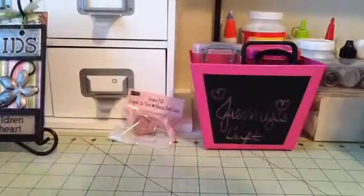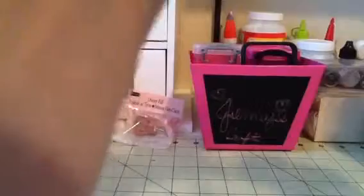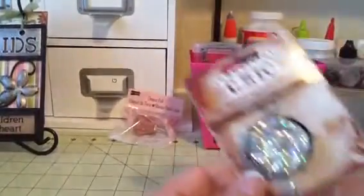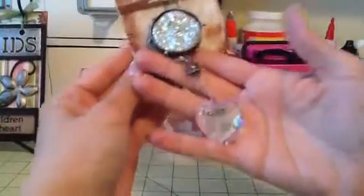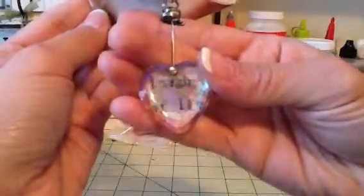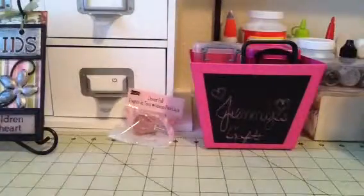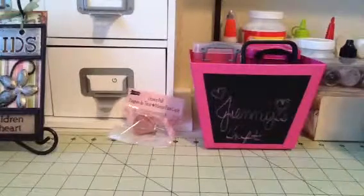And then this one wasn't on clearance, but I felt really bad because my daughter really liked it. She's four years old and she was like, 'Mommy, can I buy this for you?' And she really didn't have money because she's only four. But I thought that was super cute, so I bought it because she liked it a lot. So I got that. And that was it for my Michaels haul.